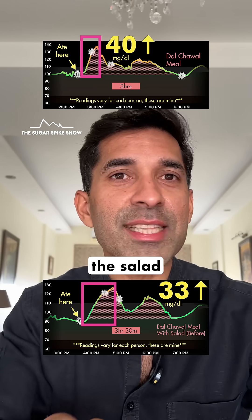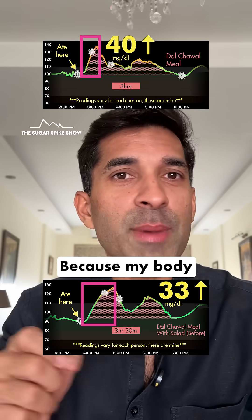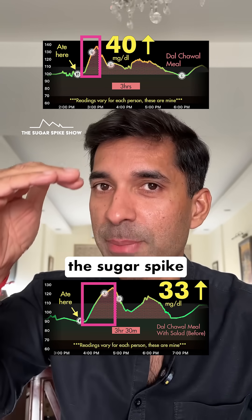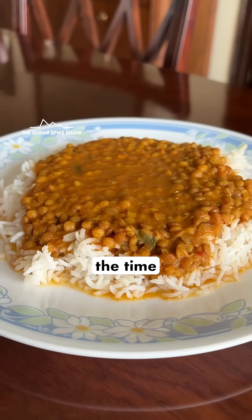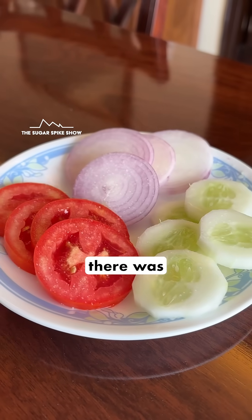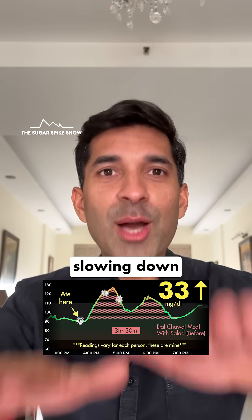This means that having the salad before led to the most gradual rise in my blood sugar levels, which is a good thing because my body got more time to manage the sugar spike and it was much less overwhelmed. I think this happened because by the time dal chawal reached my stomach, there was already a layer of fiber there, which acted like a physical barrier, slowing down its digestion.